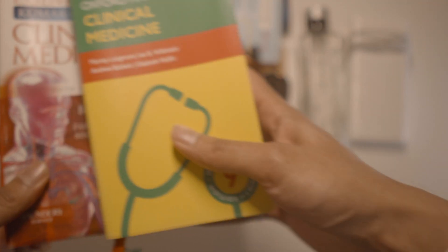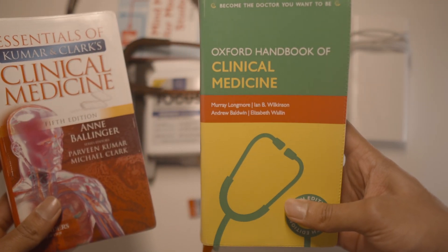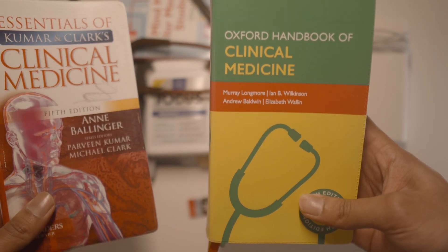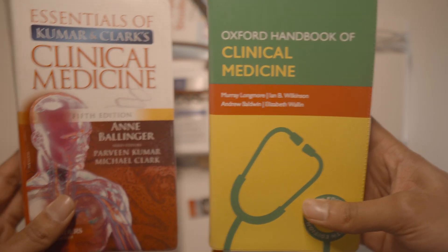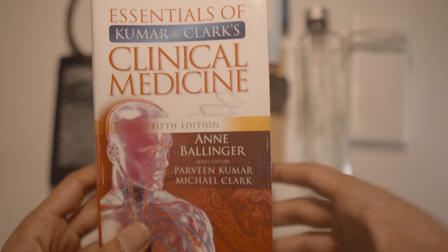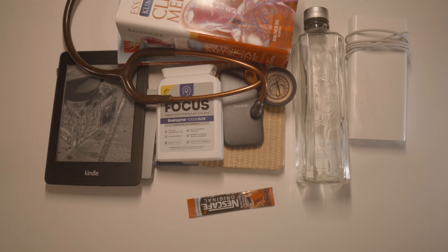Something else which I have but don't use is the Oxford Handbook of Clinical Medicine. I don't use it personally because I don't really like the way it's organized and structured. However, this Clinical Medicine by Kumar and Clark — lovely, love that.